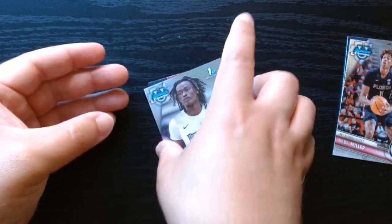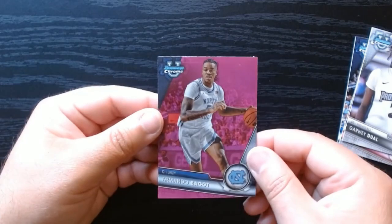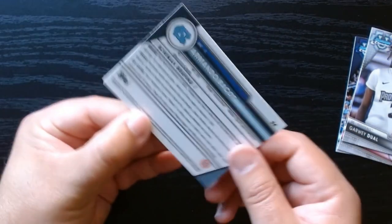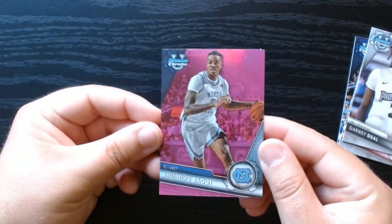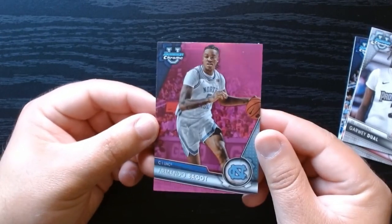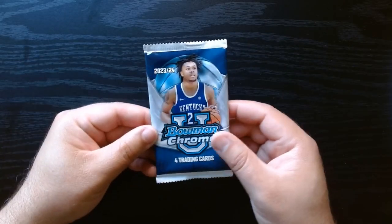The ladies are definitely strong in this blaster. In the back, yes — these are the blaster exclusive pinks. That's why when I got that first one I thought it was just a regular pink, but it was a numbered card. Armando Bacot.